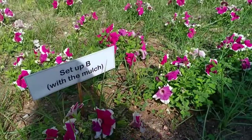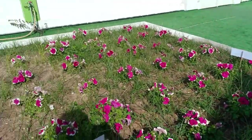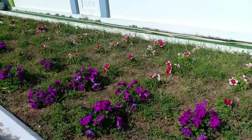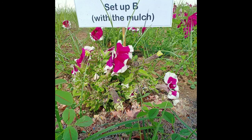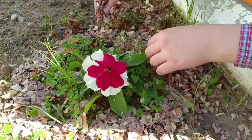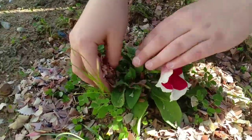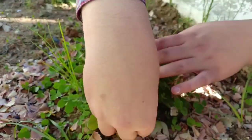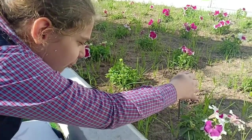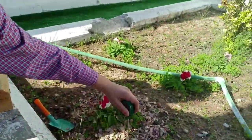We used our school garden for this experiment. We set up two setups: Setup A and Setup B. Setup A was the control setup, which would have no mulch. Setup B would have pencil shavings as mulch. We initially recorded the soil moisture of both setups, and then we applied the mulch to the second setup.